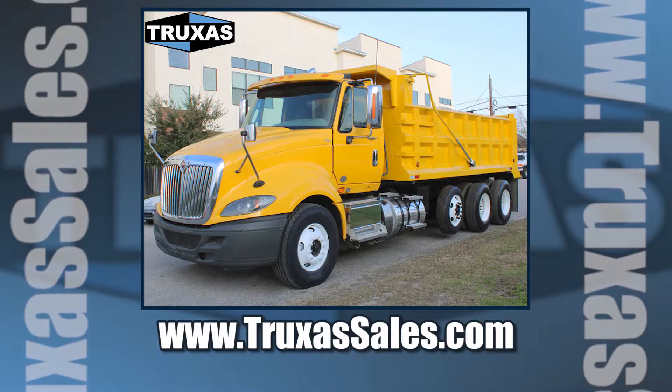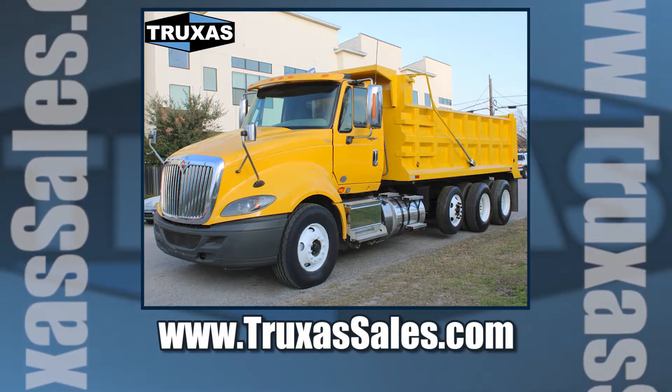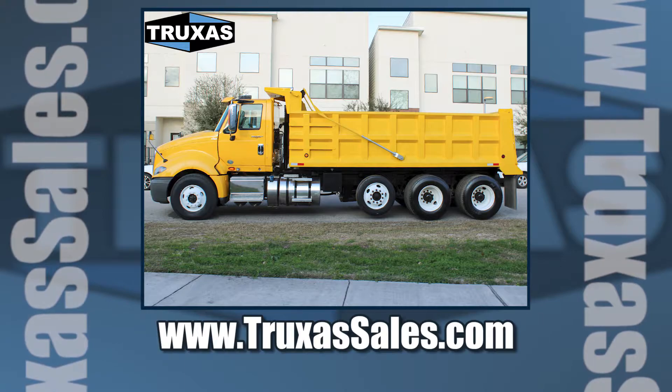This is Shea with Trucks of Sales. Thanks for viewing. Please visit our website at www.trucks2sales.com or give us a call for more information. Thanks for watching.